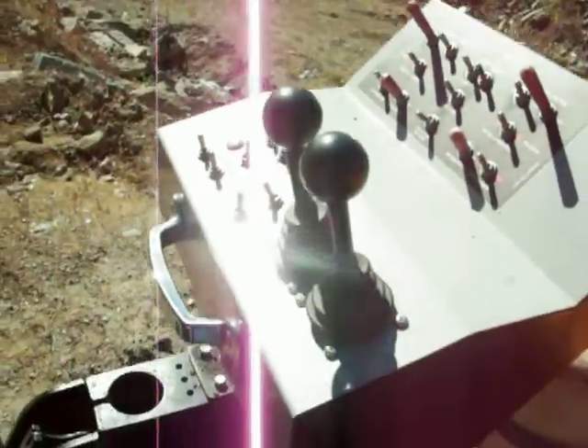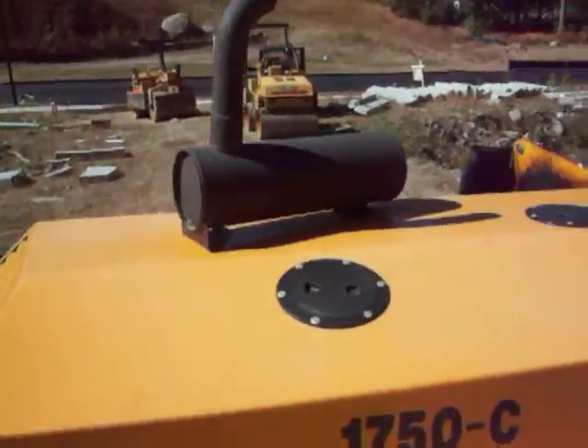Here's some more of the paver guys. Here's the augers in the screed. These are for tracks, and the rest of them are not ever in a paver.